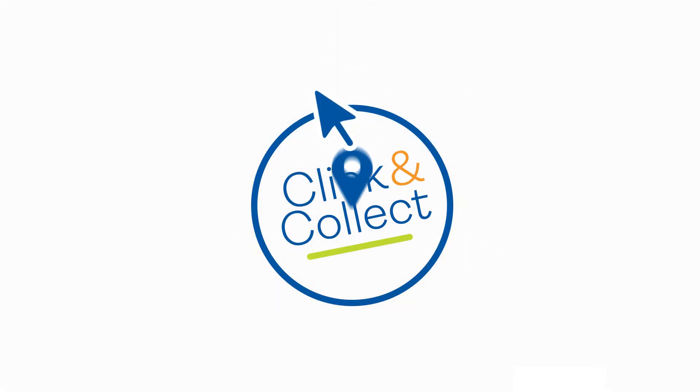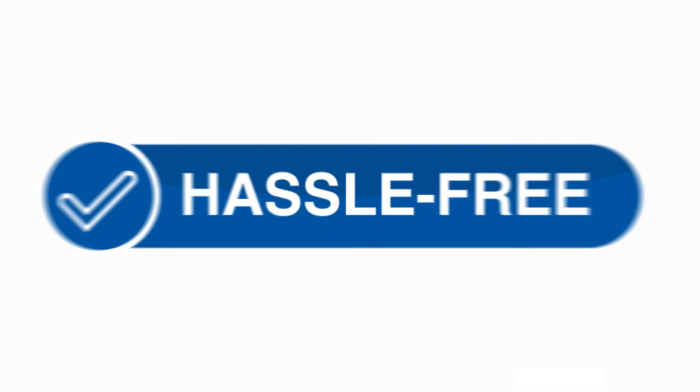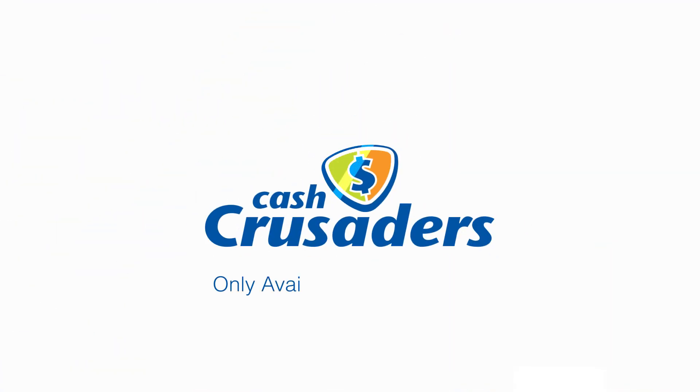Click and collect at Cash Crusaders. It's safe, fast and hassle-free. Click and collect at Cash Crusaders.